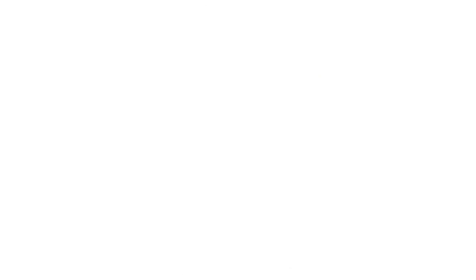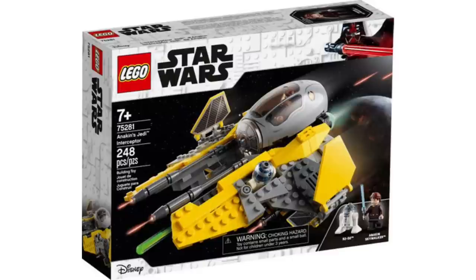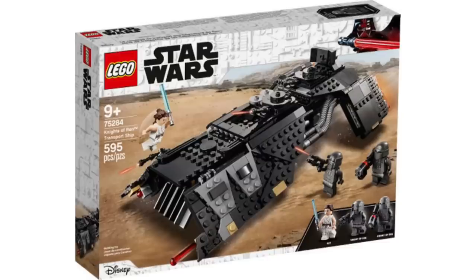Next is a kind of sad one: the 75281 Anakin's Jedi Interceptor. It's a prequel set and it's always sad to see those go. If you like the prequels, this is a good one to get. Then there's the Knights of Ren Transport Ship — I've been eyeing this one since last summer. I don't particularly like Episode IX, but I think it's kind of important to get alongside Kylo Ren's ship. It does come with two Knights of Ren we likely won't see again, which is disappointing.